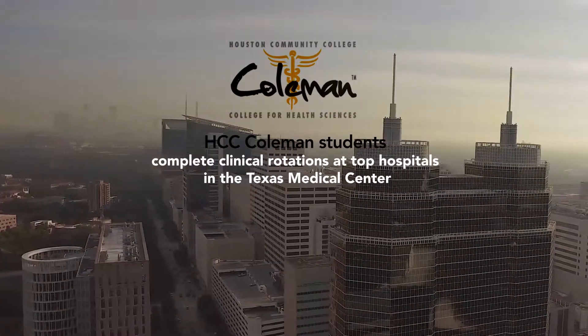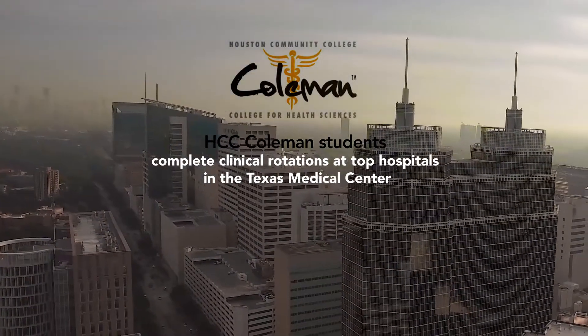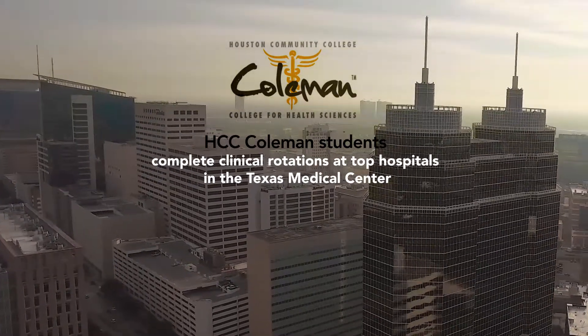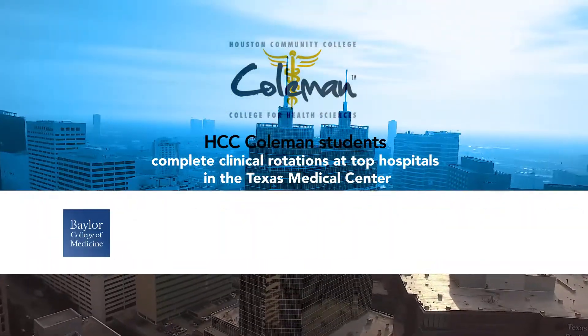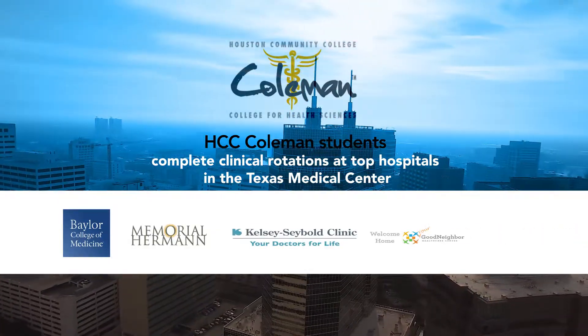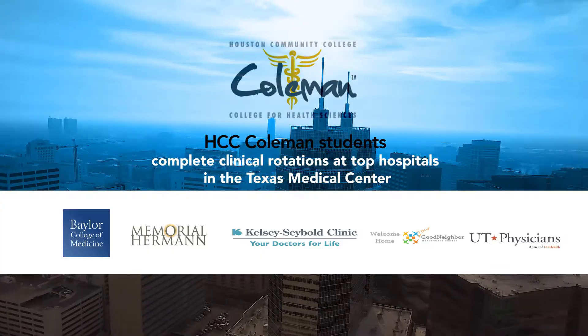HCC Coleman students complete clinical rotations at top hospitals in the Texas Medical Center and Houston Metropolitan Area. They gain invaluable experience from superior healthcare facilities like Baylor College of Medicine, Memorial Hermann, Kelsey Siebold, Good Neighbor Healthcare Center, and UT Health.